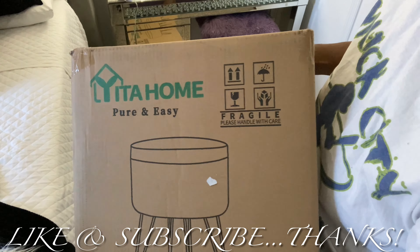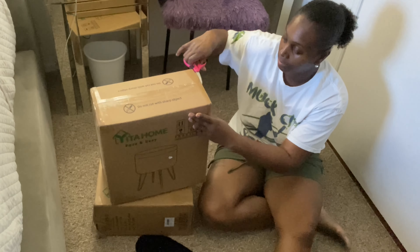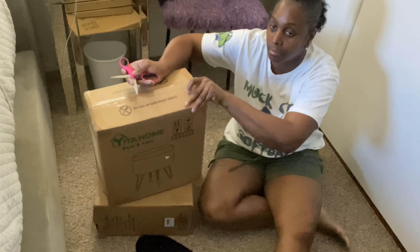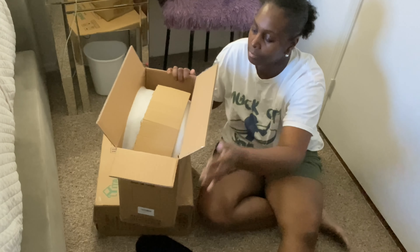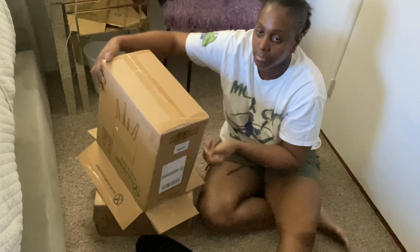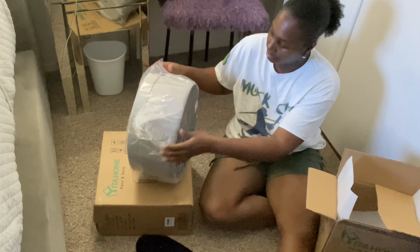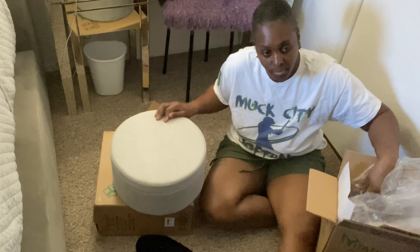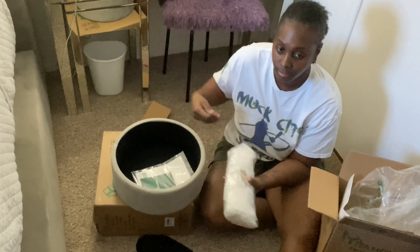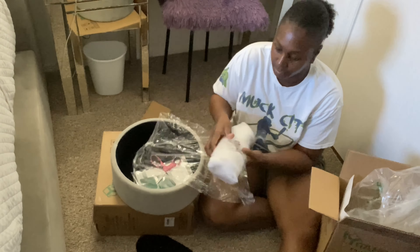This portion of the video is sponsored — a collaboration with YITAHOME. I told you guys it was going to be another collaboration, but these here are some beautiful storage ottomans that I actually love, more so because of the simple fact that they actually have storage where I can hide some of my junk. I support this company — I really do — because anything I have received from them has been top quality, long-lasting, and easy to put together. You don't have to need a man for everything, honey.